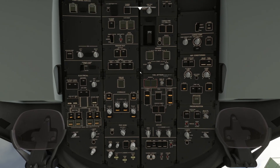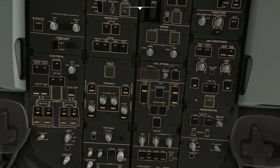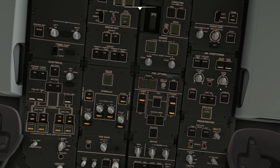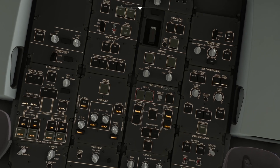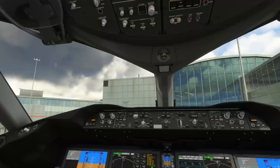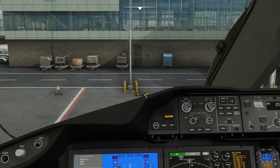Going up on the overhead panel, there's a fire test that's not modeled, and CVR tests not modeled either. Coming down to the air conditioning panel, I'll turn the packs on and the recirculation fans on — you'll hear some air coming on now. Humidity is all on, so that's everything for the overhead panel pre-flight flow.